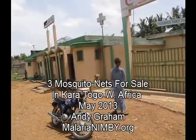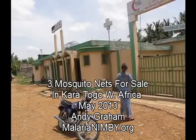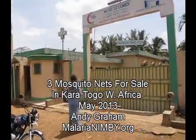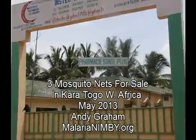Okay, this is Pharmacy Santé Plou. It's kind of hidden, but there's no mosquito nets here. Mosqueteres.